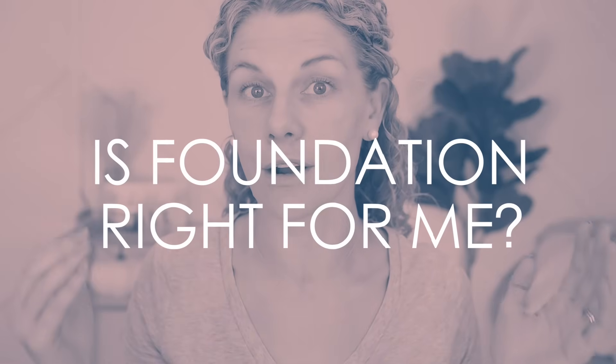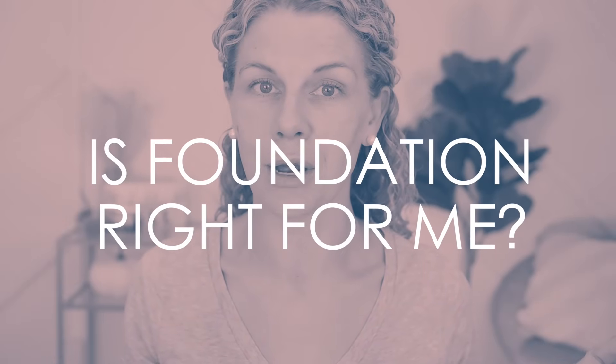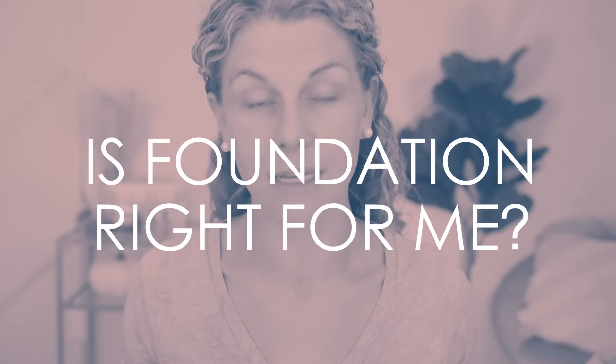So first off, the biggest question is — do I really need foundation? Chances are if you are watching this video, you've probably already determined that you do. But even for women over 40, I do know some women blessed with naturally beautiful skin that just need a little help here and there and therefore don't need or use foundation. If you have beautiful skin, don't cover it up — only use concealer where you absolutely need it.